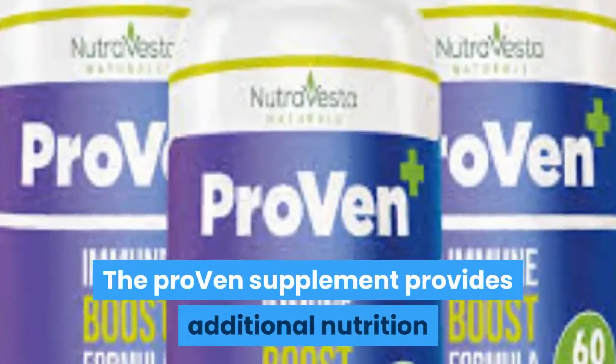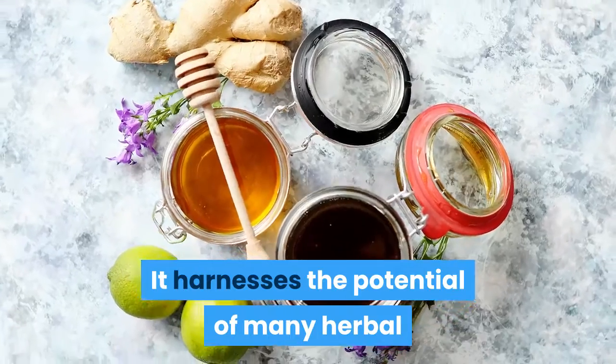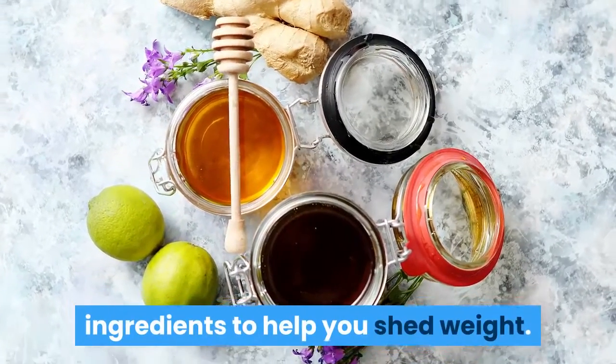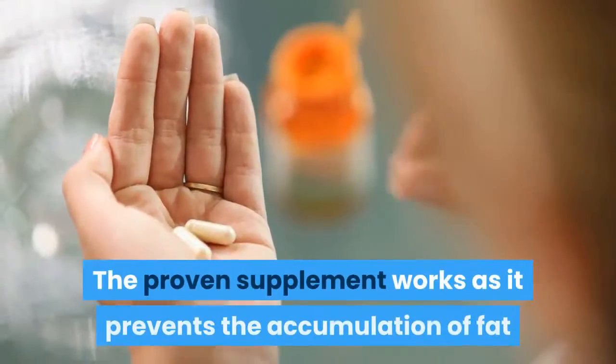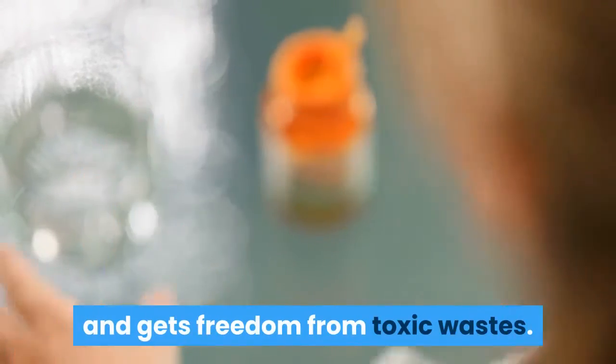The Proven supplement provides additional nutrition and empowers the immune system. It harnesses the potential of many herbal ingredients to help you shed weight. The Proven supplement works as it prevents the accumulation of fat and gets freedom from toxic wastes.